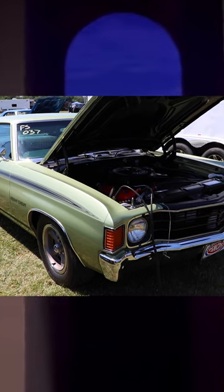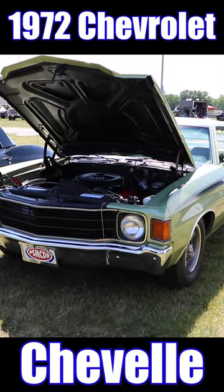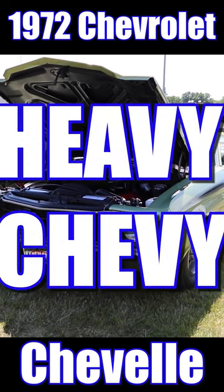Oh my god, Becky, look at that Chevelle — it is so big. I like big bucks and I can't not lie. 1972 Chevrolet Chevelle Heavy Chevy.